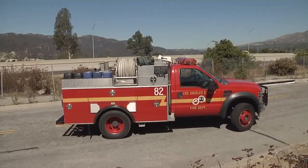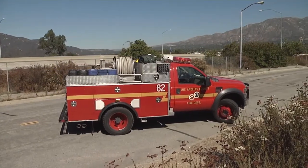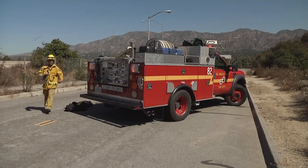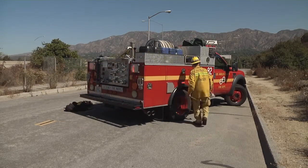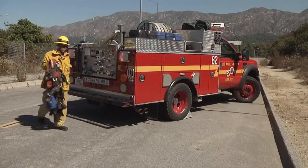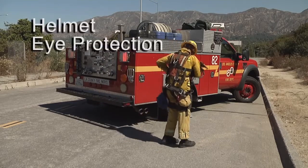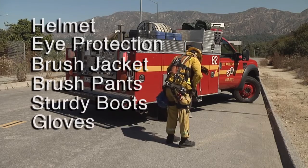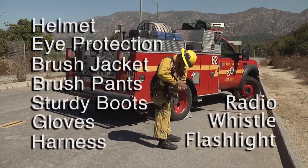Consider keeping one lane of the roadway open so that you'll have access to both sides of your scene — that may be important for placement of the ambulance and additional resources. Once your vehicle's been placed, make sure you secure and chalk the vehicle, and start donning personal protective equipment: helmet, eye protection, brush jacket, brush pants, sturdy boots, gloves, your harness, a radio, a whistle, and a flashlight.